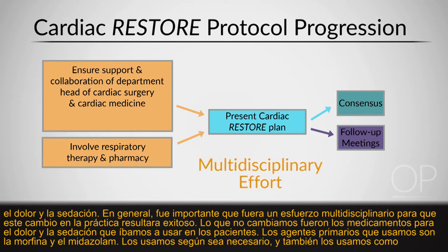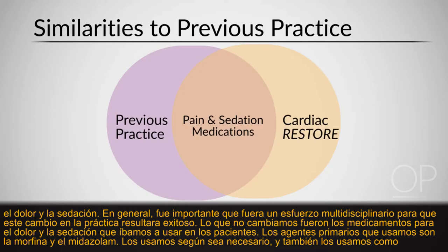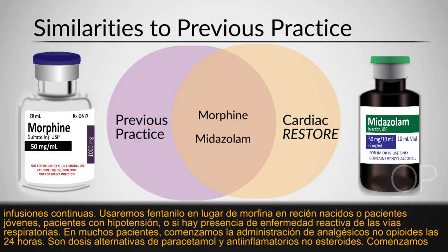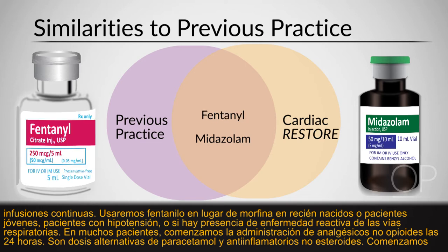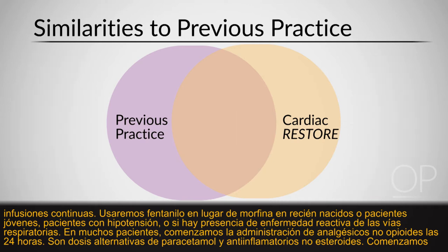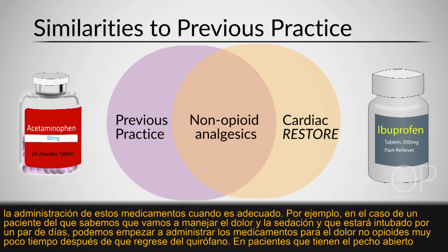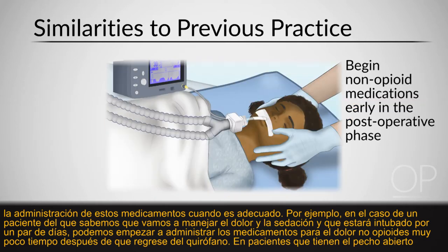What we didn't change were the pain and sedation medications used. The primary agents are morphine and midazolam, used as needed and as continuous infusions. We use fentanyl in newborns or very young patients instead of morphine, in patients experiencing hypotension, or if reactive airway disease is present. In many patients we start round-the-clock non-opioid analgesics — alternating doses of acetaminophen and non-steroidal anti-inflammatories — beginning those medications when appropriate. For example, a patient we know will be intubated for a couple of days may start non-opioid pain medications very soon after returning from the OR.